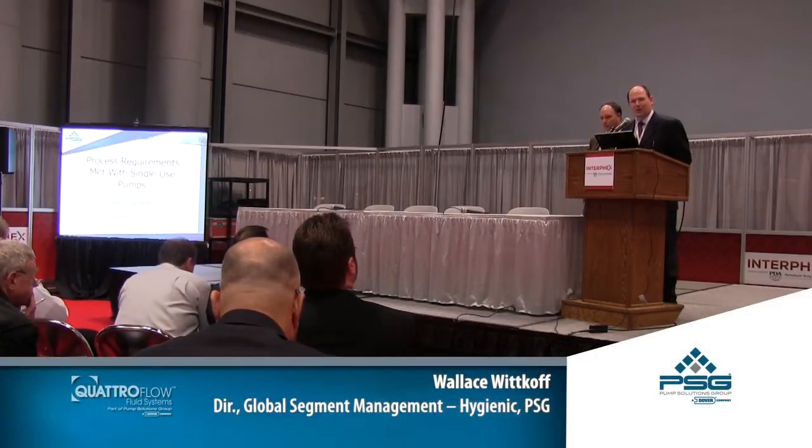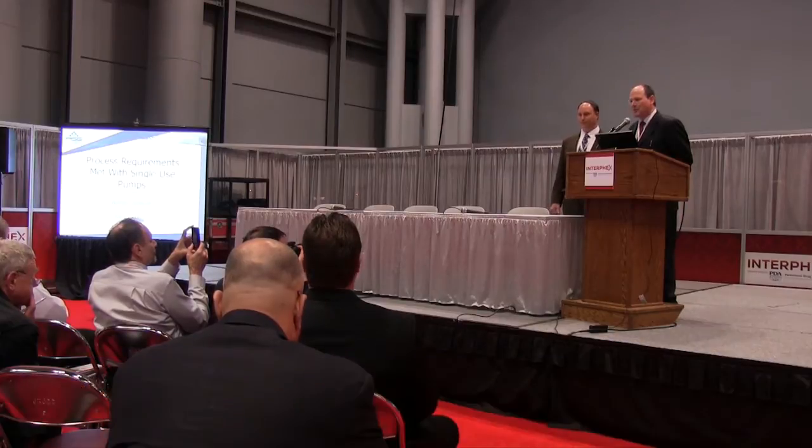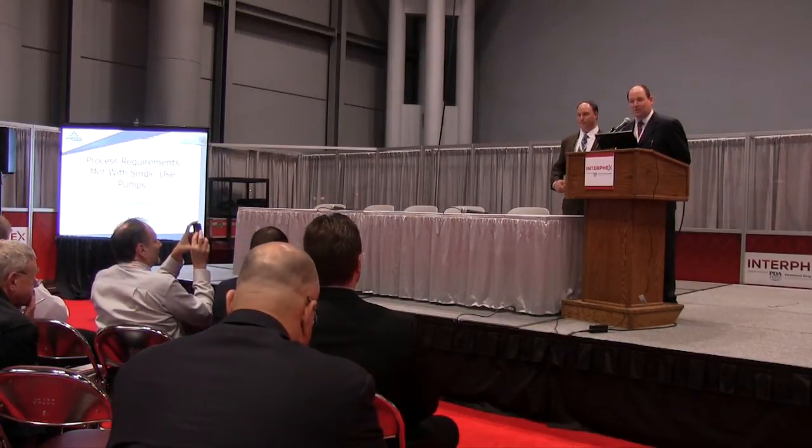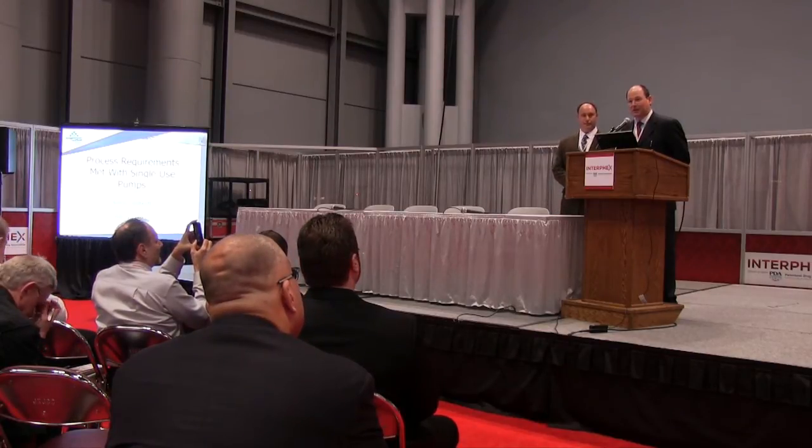Thank you very much. It's certainly an honor and a privilege to be at this event and with you here today. We hope to help out and give you some good ideas of how to really solve some unsolved, previously solved processes in your facility.